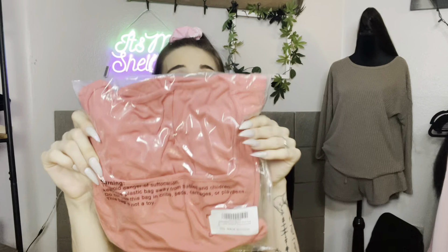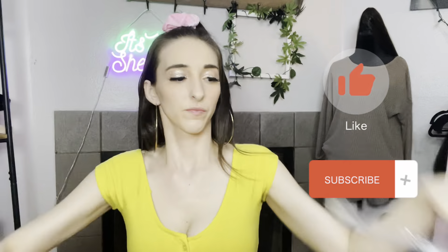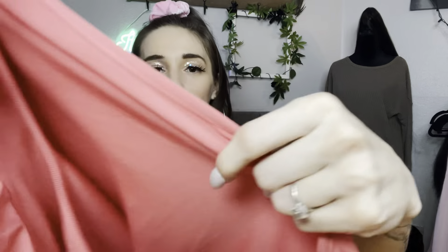Hi guys, it's me Shelpster. Today I'm going to be showing you this pink bodysuit which is super cute. Let's open it — I love it. It's ribbed, it's got a super nice ribbed material.